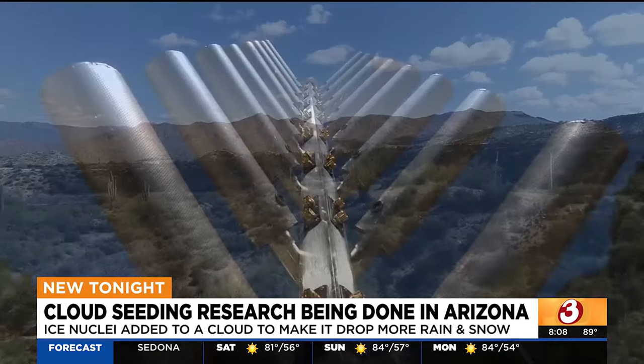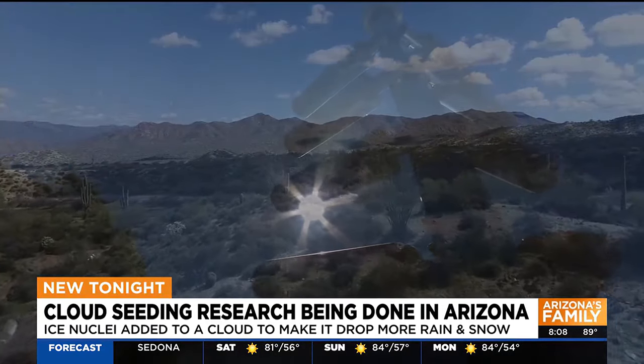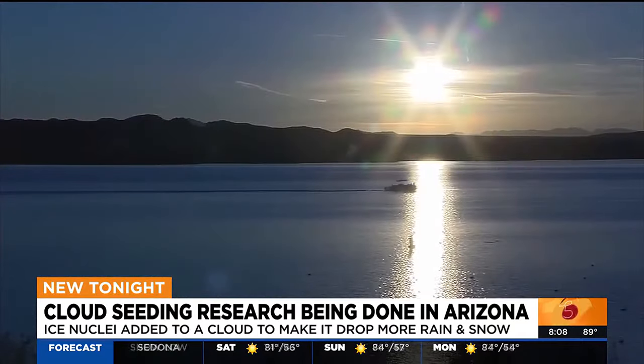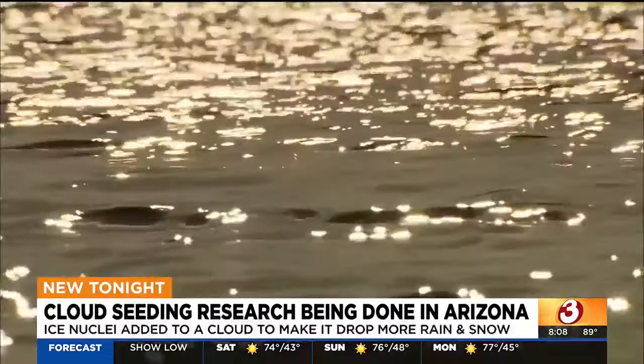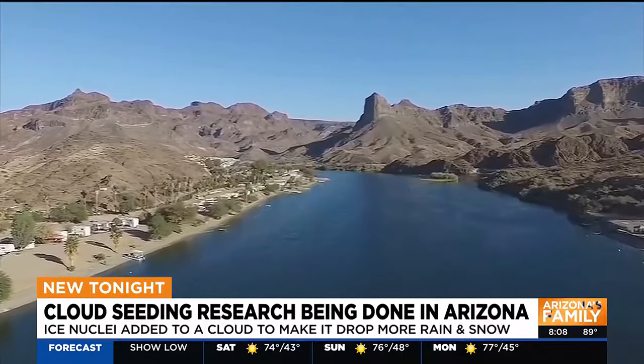Most of the time, it is very difficult. Some companies in Arizona are currently researching the benefits cloud seeding can have in the state. And the Central Arizona Project says that they're working on studies and funding for cloud seeding in the upper Colorado River basin, primarily in Wyoming and Utah.